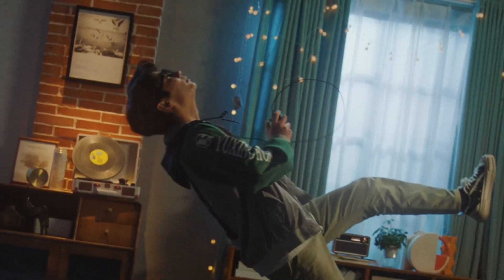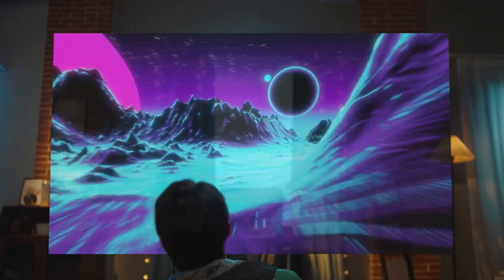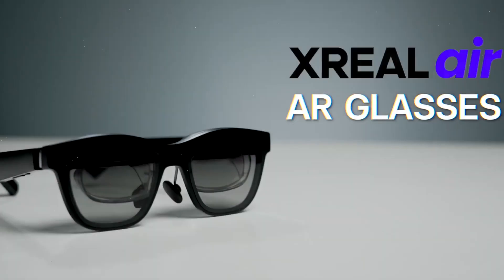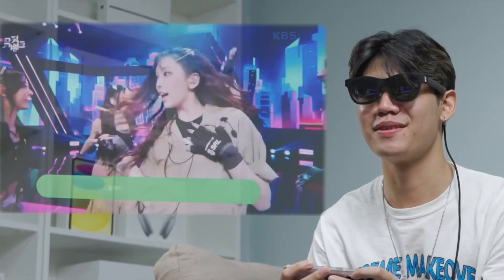In the realm of augmented reality, AR technology, the X Real Air augmented reality glasses are poised to revolutionize the way we interact with the world around us. With a futuristic design and a slew of innovative features, these glasses represent a significant step forward in the development of wearable AR technology.